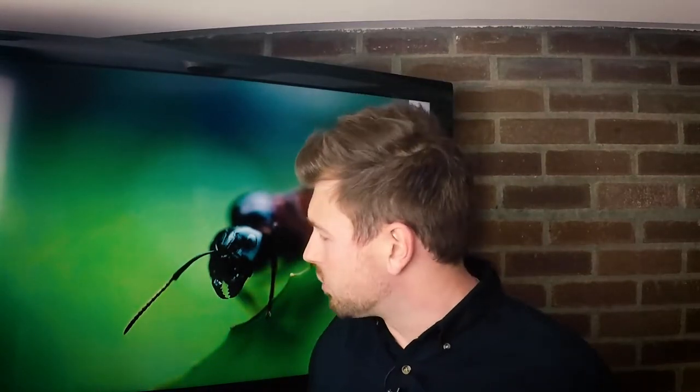These bugs right behind me have a little mouth that actually pierces the grass blade and injects a little toxin in it, similar to what a mosquito would do to our skin.